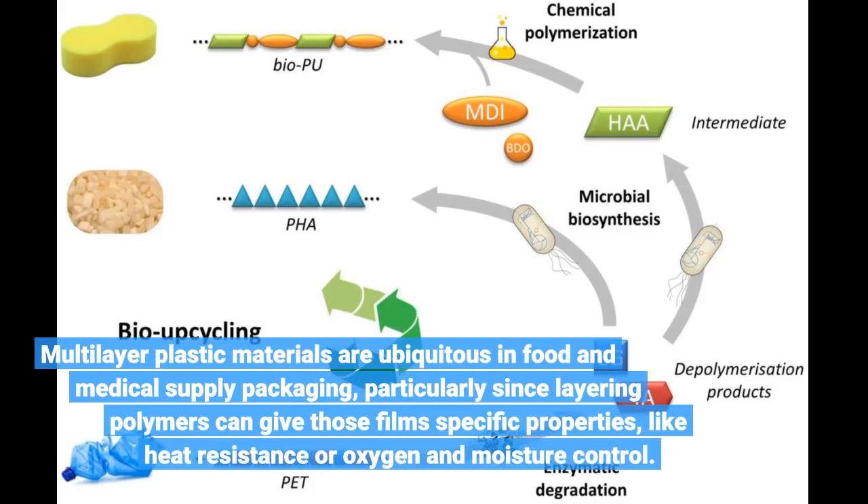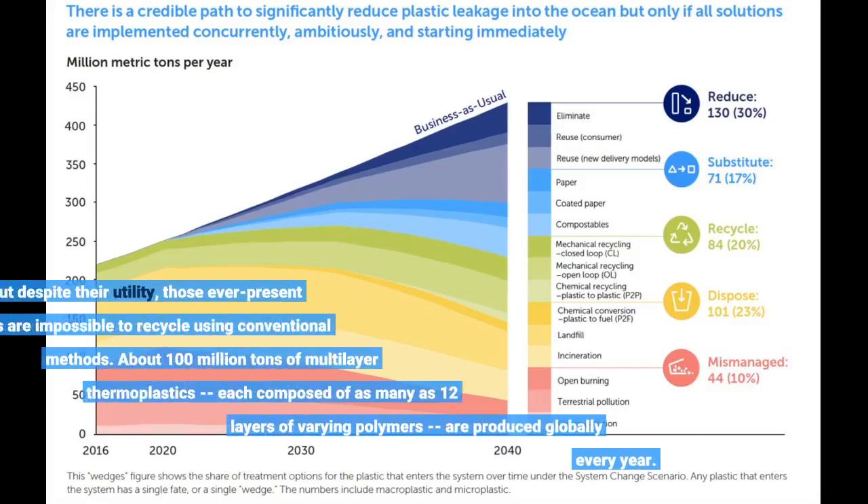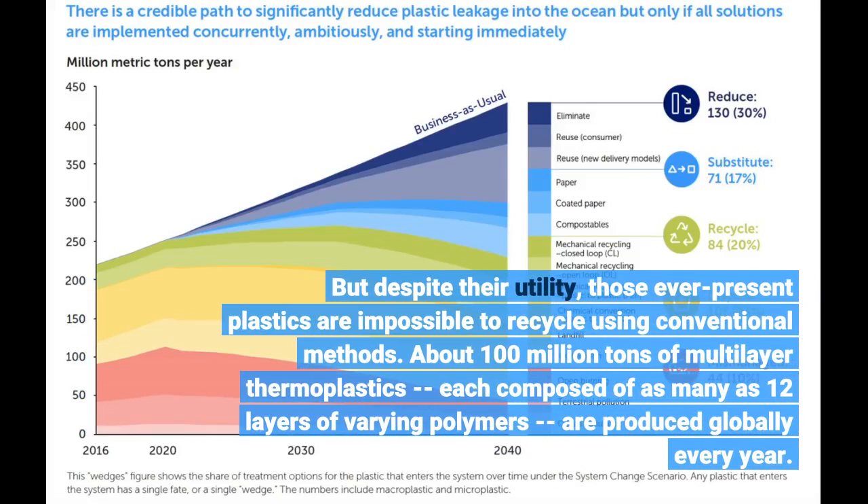Multilayer plastic materials are ubiquitous in food and medical supply packaging, particularly since layering polymers can give those films specific properties, like heat resistance or oxygen and moisture control. But despite their utility, those ever-present plastics are impossible to recycle using conventional methods.